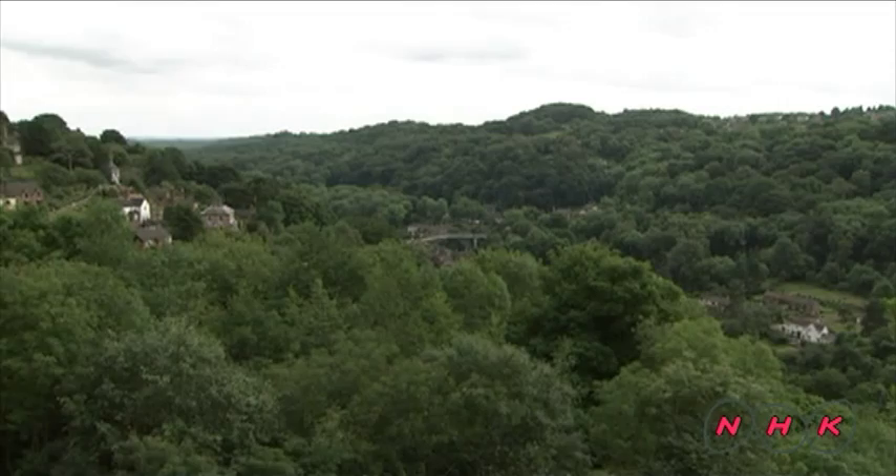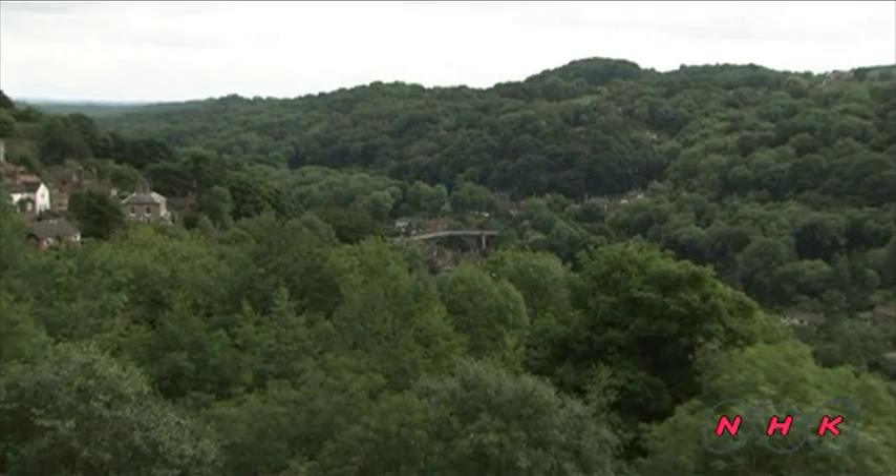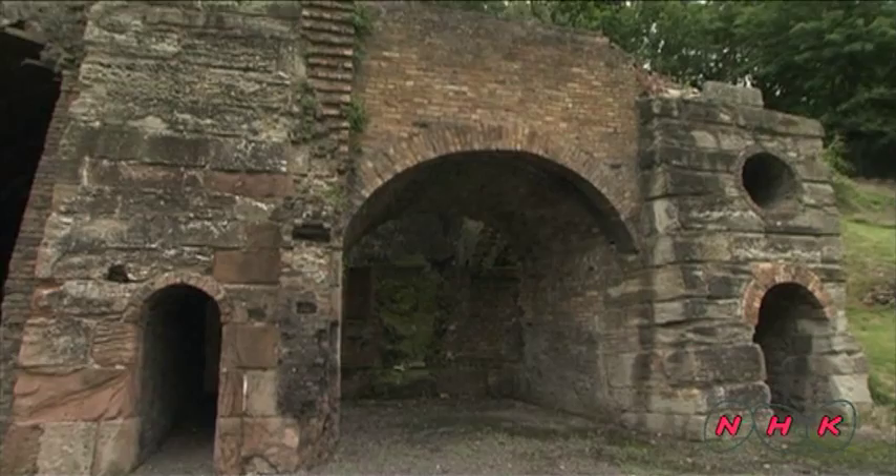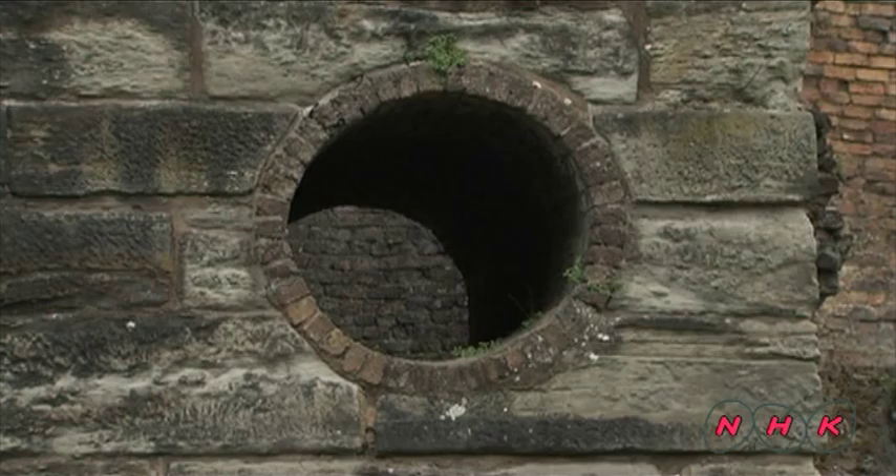Iron Bridge Gorge in the Midlands region of England was named after the bridge. During the Industrial Revolution, the area played a significant role — many furnaces were built and a quarter of the country's iron output was produced here.